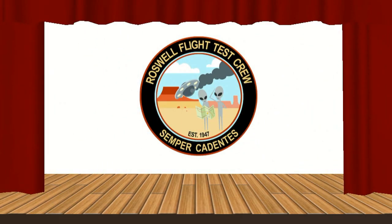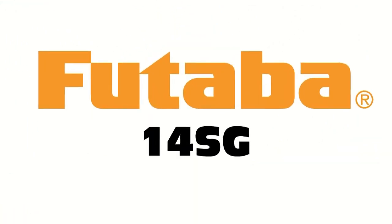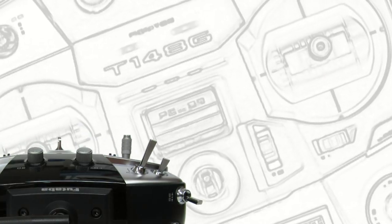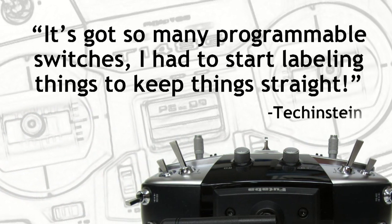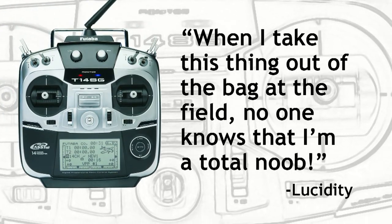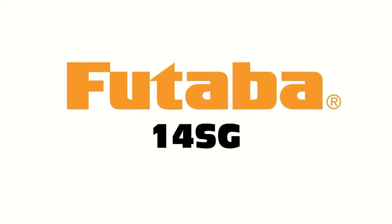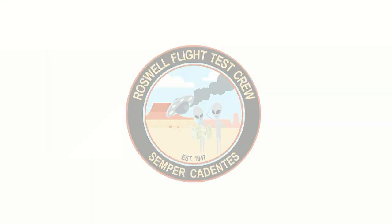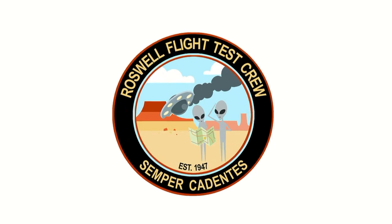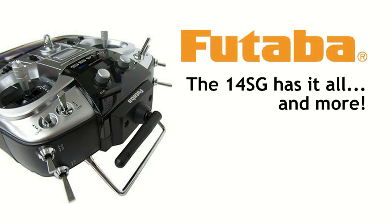Roswell Flight Test Crew red carpet coverage brought to you by the Futaba 14SG Transmitter. Tekkenstein says it's got so many programmable switches, he had to start labeling things to keep things straight. Lucidity says when he takes this thing out of his bag at the field, no one knows he's a total noob. The Roswell Flight Test Crew wanted one so badly, they went out and bought it themselves, with their own money.